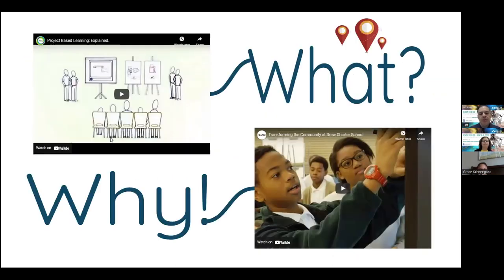I always like to give you the what and the why. The first video I'm going to show you is basically project-based learning and some of the benefits. And then the second video is the why — why we need to be using these types of teaching techniques with our students.